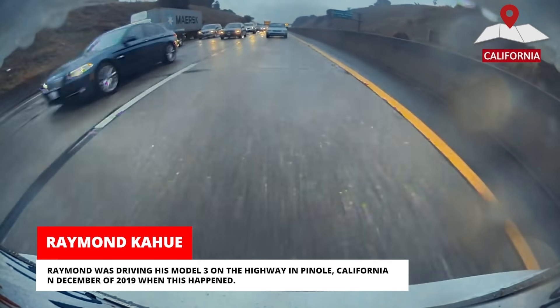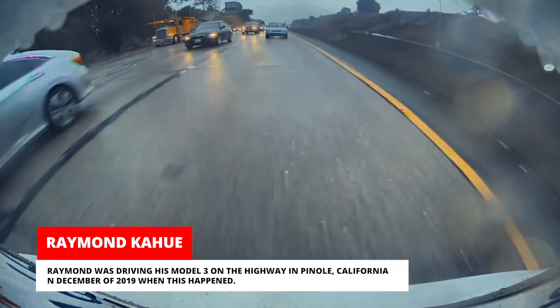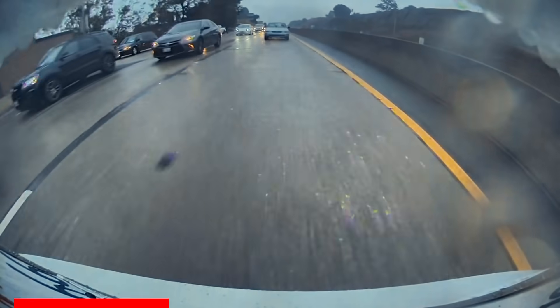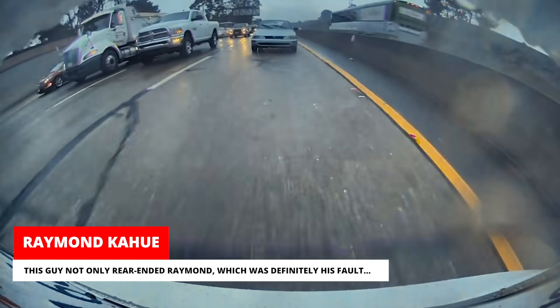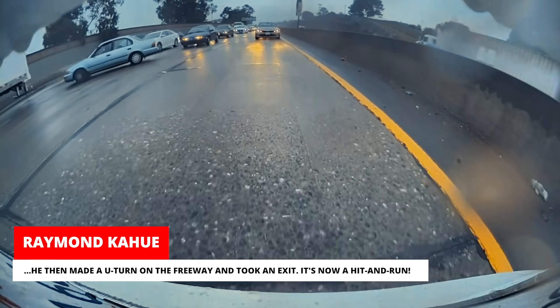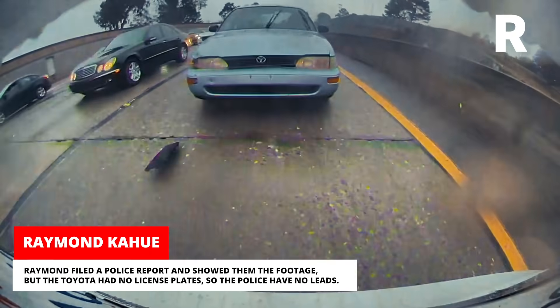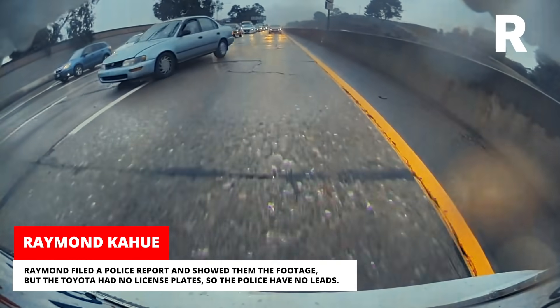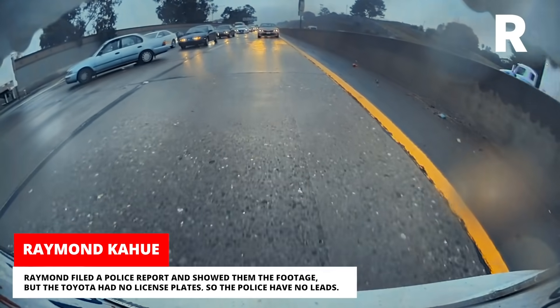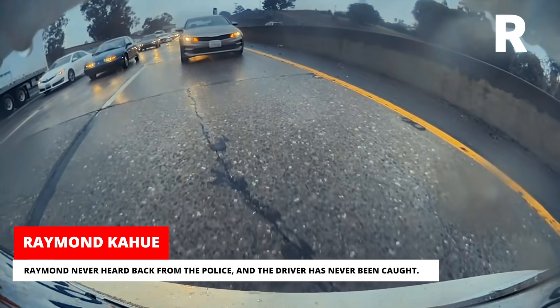Raymond was driving his Model 3 on the highway in Pinole, California in December of 2019 when this happened. This driver not only rear-ended Raymond, which was definitely his fault, but then made a U-turn on the freeway and took an exit — making it a hit and run. Raymond filed a police report and showed them the footage, but the Toyota had no license plates, so the police had no leads. Raymond never heard back from the police, and the driver has never been caught.